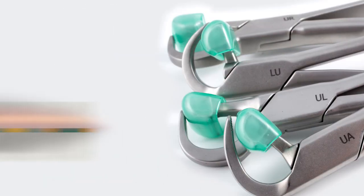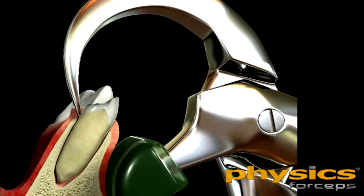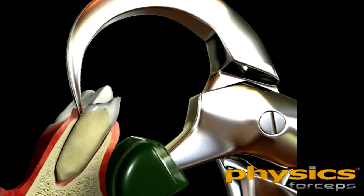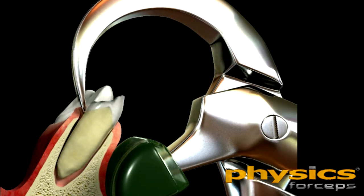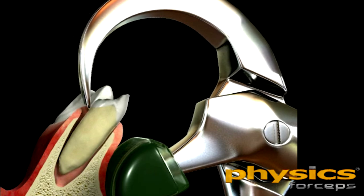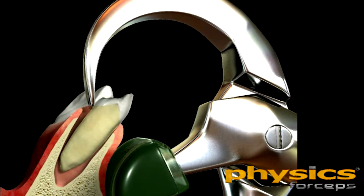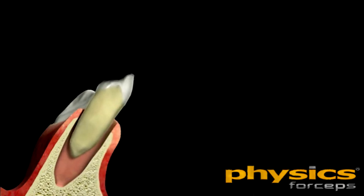The physics forceps are specifically designed for a predictable atraumatic extraction technique that conserves tissue. This is accomplished by utilizing physical principles and biochemical properties. The forceps consist of a beak designed to be placed on the root surface and a bumper to be placed in the opposite vestibule. The physical principle involves a lever to magnify the force being applied by the forceps so that the operator can generate the amount of force needed to move the tooth without applying excess force that might break the root or the adjacent bone.